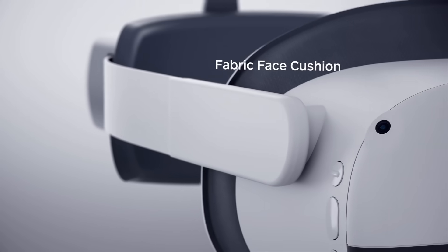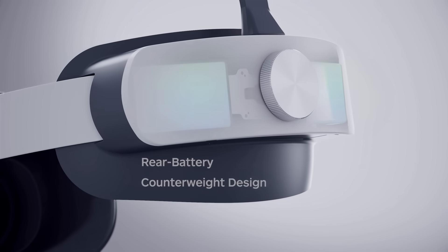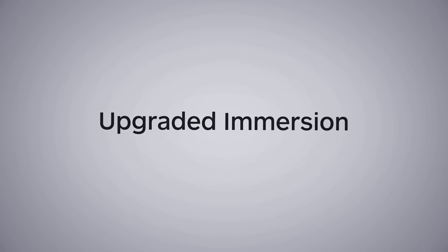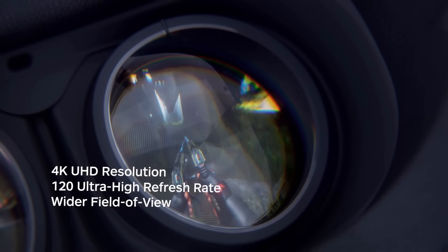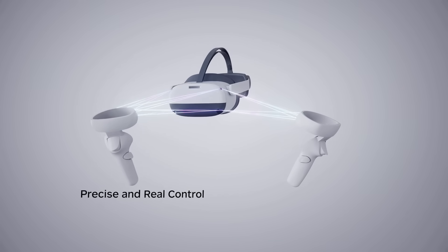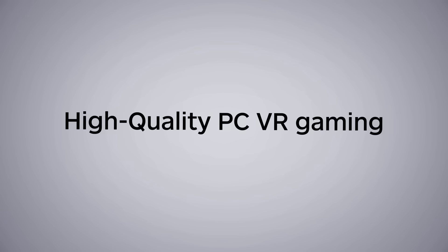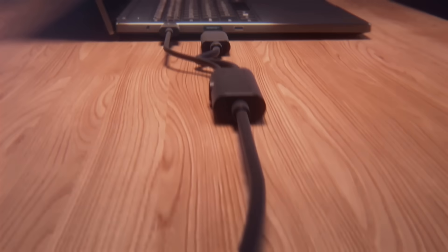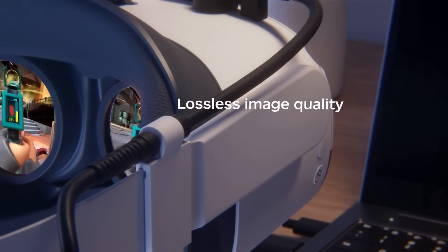The big deal with the Pico Neo 3 Link is its DisplayPort connection, which means uncompressed, beautiful VR visuals. It does have Fresnel lenses, meaning concentric rings like the Reverb G2, Oculus CV1, or Vive Pro 2 — all headsets I don't recommend in 2024 — but the sweet spot is pretty good. If you can find a great deal on one, it could replace your Reverb G2, providing Pico are in this for the long haul, which I can't say for certain right now.